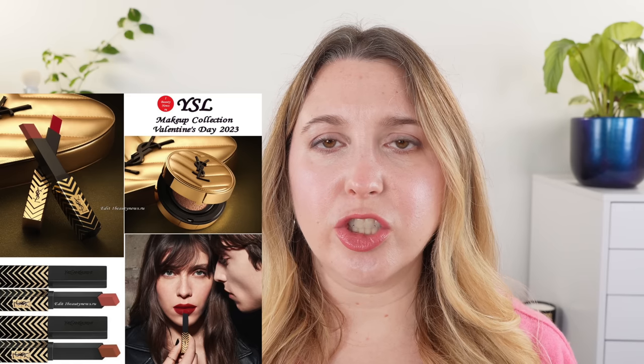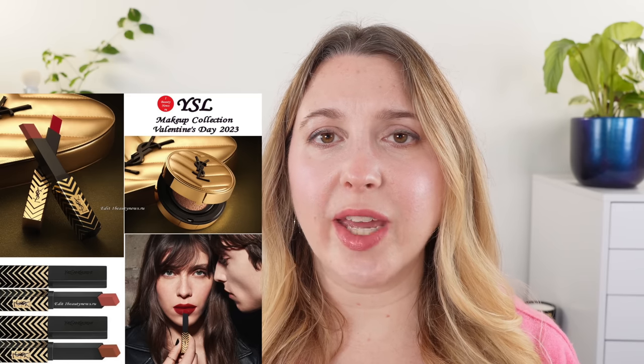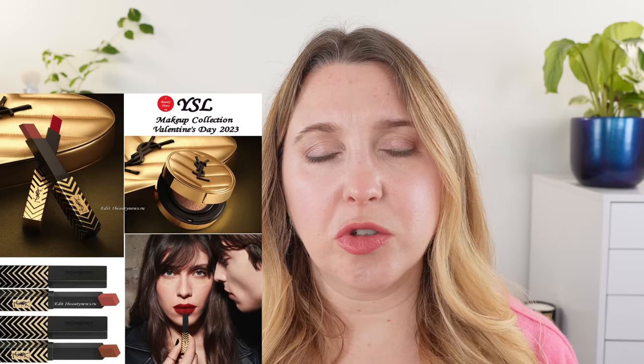Let's move on to YSL. They've got a few different collections coming out. They have a Valentine's Day collection that should be out soon. In this case they have their La Cushion Foundation in two shades — 10 and 20 — with a limited edition gold case. It's nice, but I'm passing on that. I'm really tired of all these companies releasing limited edition cushion packaging where you can't just buy the outer packaging — you're continually getting new cushions when I'd rather just have the new outer packaging.